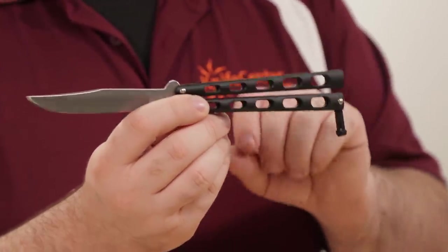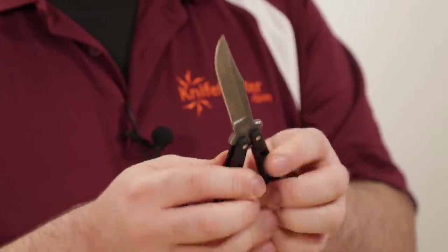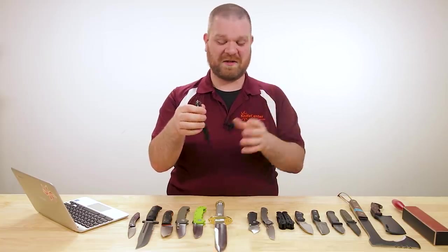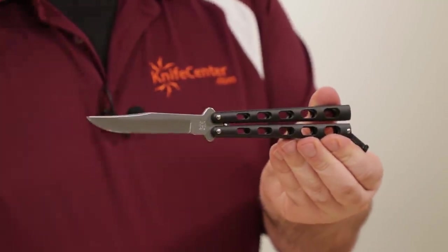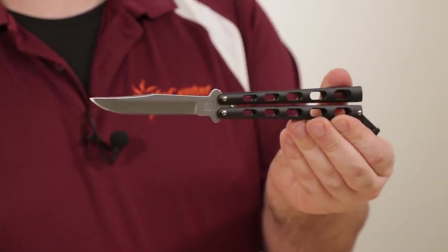We've got a black and a gray version right now with pin construction that feels pretty solid. I don't pretend to really know what I'm doing when it comes to butterfly knife flipping, but the action on these is decent — again it's a $40 knife and a great way to get started in the hobby if you're not sure if you really want to pursue it yet.